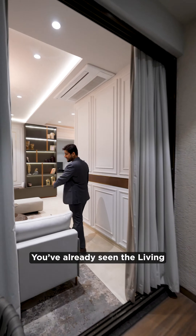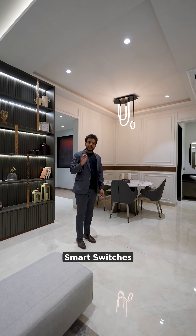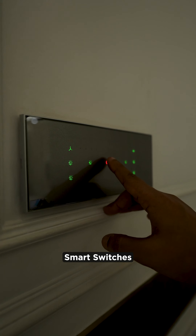So you have already seen the living. Now have a look at the dining area — you can set up a boutique dining here. And you also get smart switches.